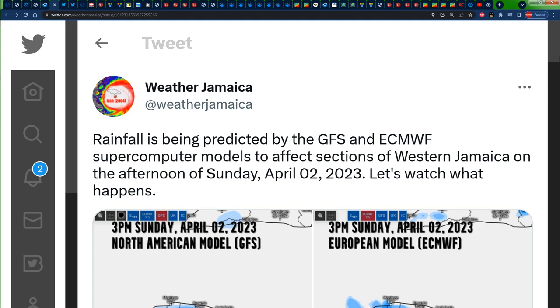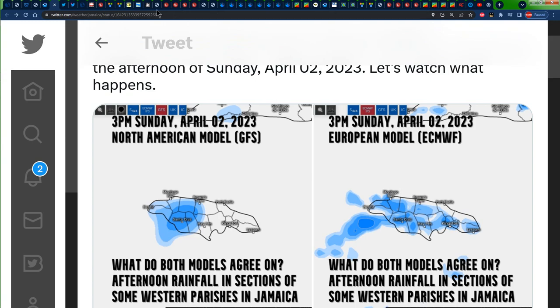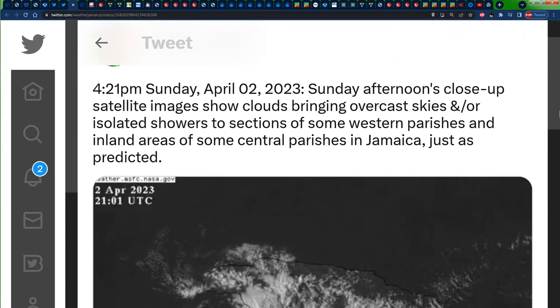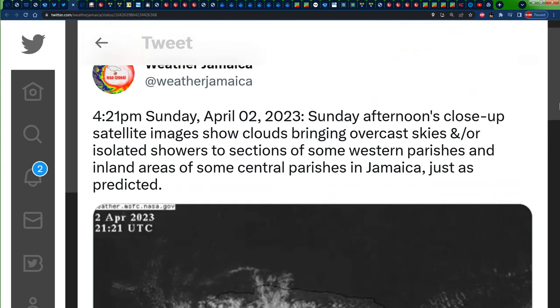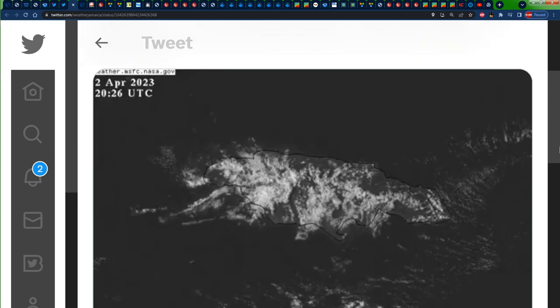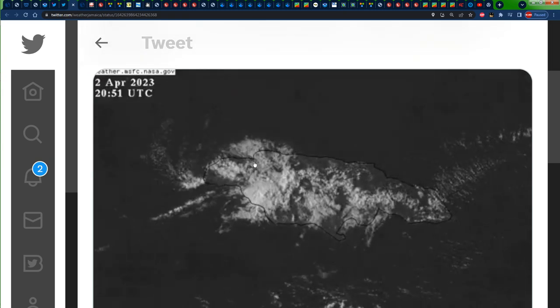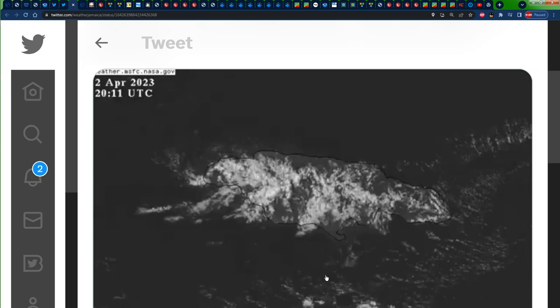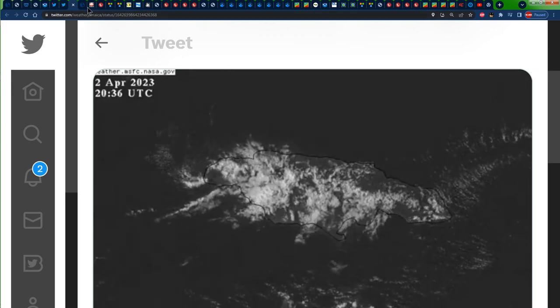Let's focus our attention on the prediction made for Jamaica's weather today in yesterday's post. It was stated that we would receive some amount of rainfall across portions of western Jamaica during the afternoon hours. A post was made at 4:21 p.m. highlighting some clouds bringing overcast skies and rainfall to sections of some western parishes. So just like the models predicted, that's exactly what took place.